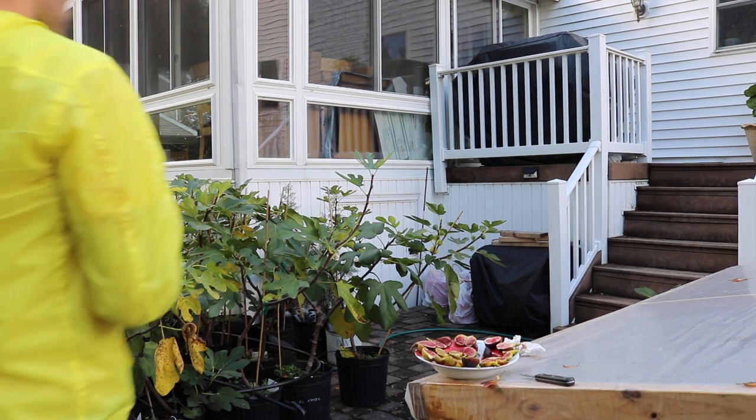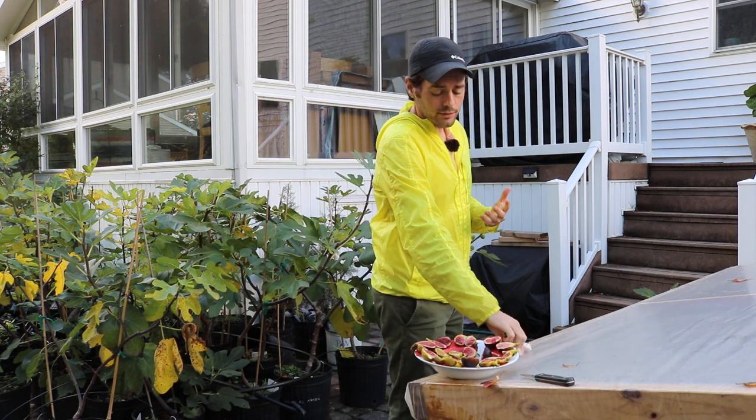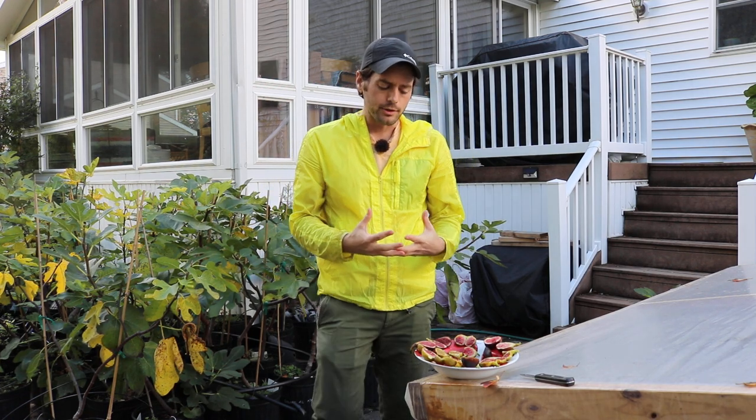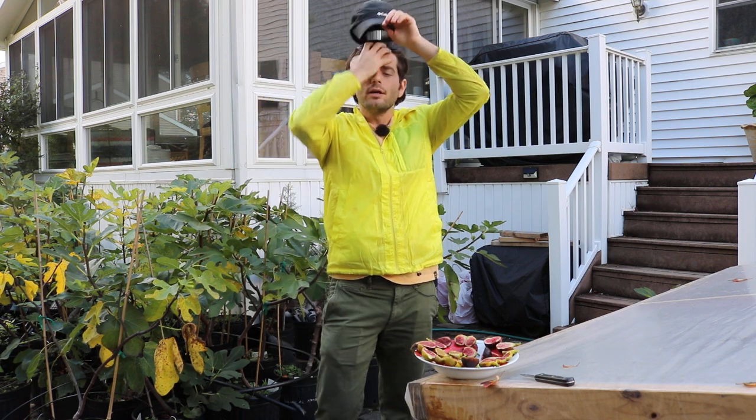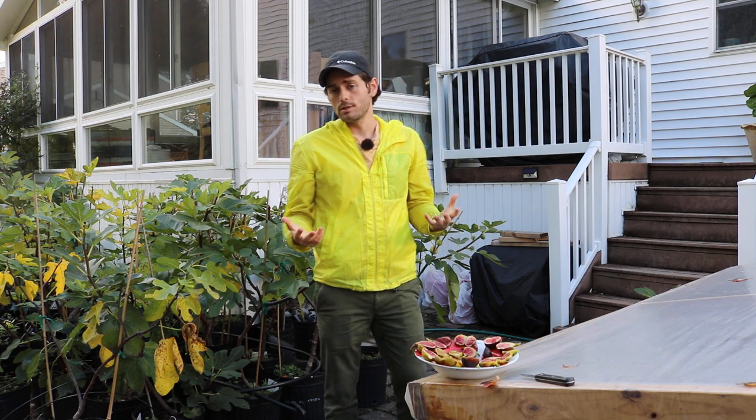All right everybody, this is Ross the Fig Boss. I am extremely excited right now because we have a comparison side-by-side of two varieties that I'd really like to compare. Unfortunately, because of just the way nature works, you can't always control it and you can't always get the fruit side-by-side, or even get the trees to fruit exactly how you'd like them. To have two varieties at the same time and be able to present that in front of you guys, I think is a nice little treat.